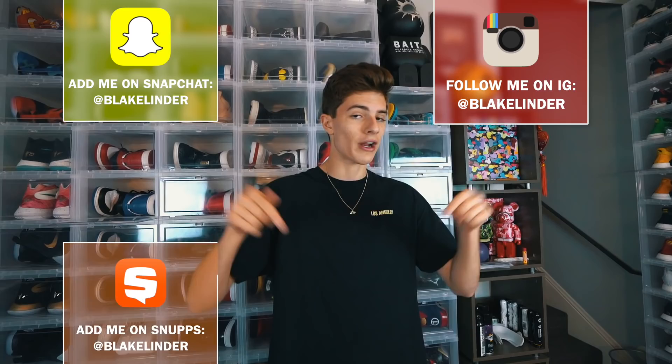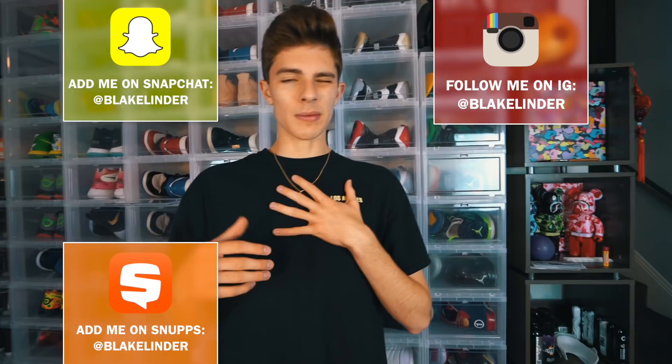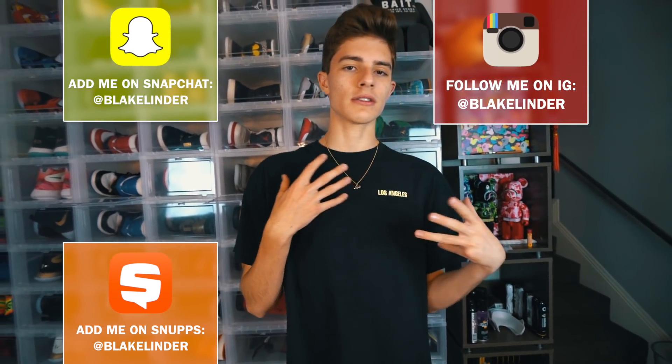What's going on guys, it's Blake. Today I'm back with another video — I already made some videos today, but right now I'm going to be showing you guys the most hyped sneakers out right now that I am thankful to have in my collection. Getting a little sick, I believe my voice is a little off.